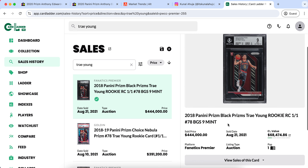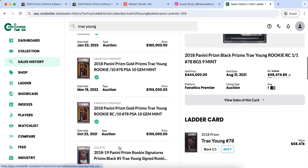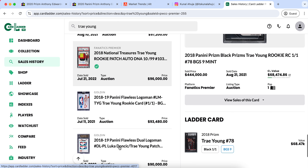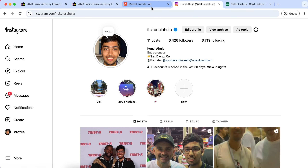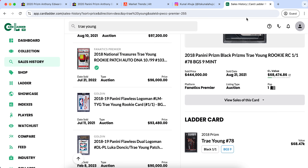Another player people were paying absurd numbers for was Trae Young during his peak. His cards had insane value in 2020 and 2021. His one-of-one Prizm sold on PWCC for over $400,000 in 2021 — that card is probably under $50,000 today. His Nebula sold for almost $400,000, and his one-of-one Prizm with auto sold for almost $300,000. His NT BGS 9.5 did $198,000, and his PSA 10 is now around $10,000–$15,000. Very tough investments that didn't pan out, and I don't see his numbers getting back to peak hype levels.